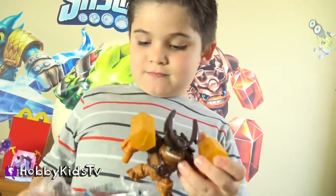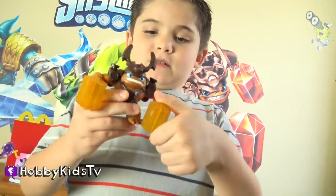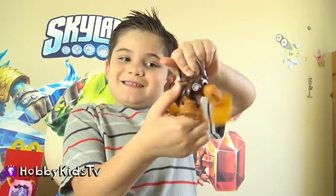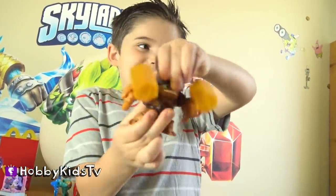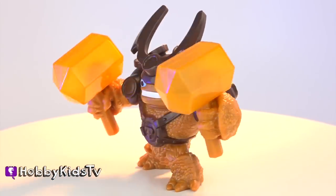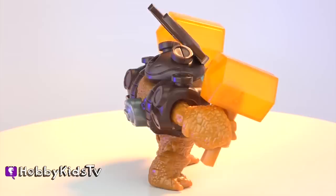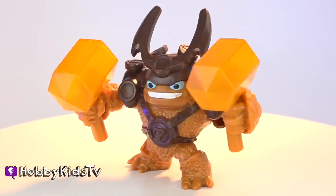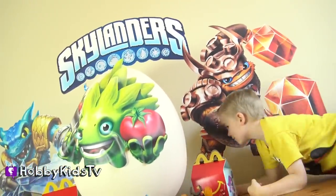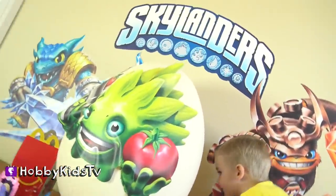So, what does Wallop do? That's awesome. That's super cool. It's time for another surprise in the Skylander egg.